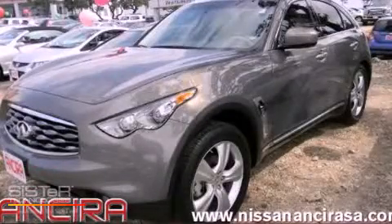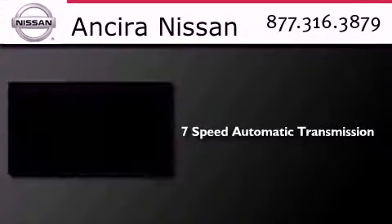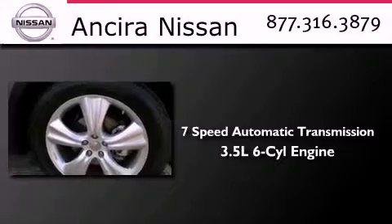This is a 2011 Infiniti FX35. This crossover has a 7-speed automatic transmission and a 3.5-liter V6.